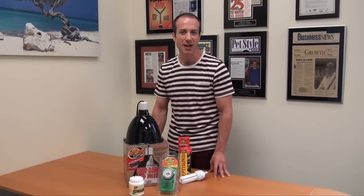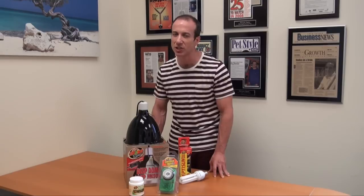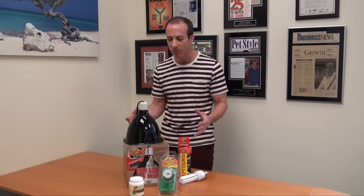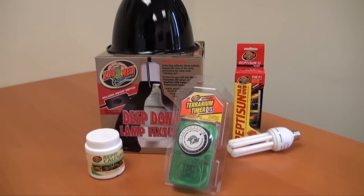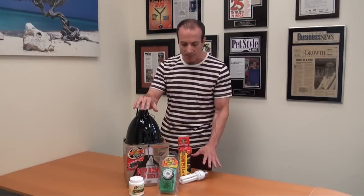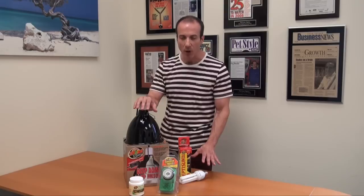Hi, I'm Steven Spitz, the Pet Man for BigApplePetSupply.com, bringing intelligent pet products to your door. So this is another one of the great kits that we've come up with. This is exclusive to Big Apple Pet Supply — it is the Deep Dome and Reptison 10.0 bulb kit.